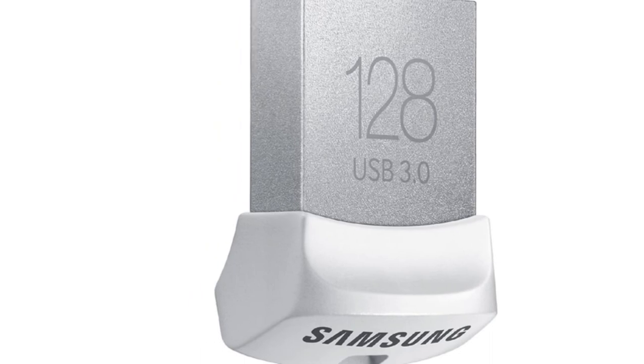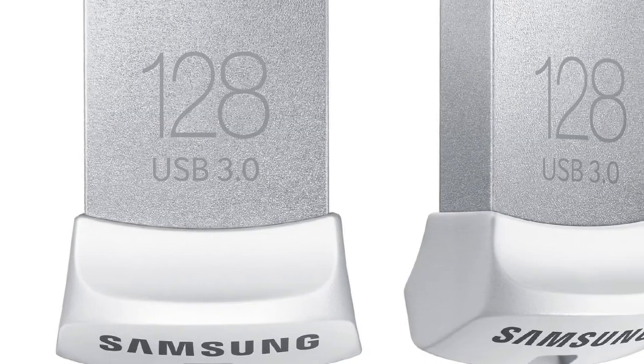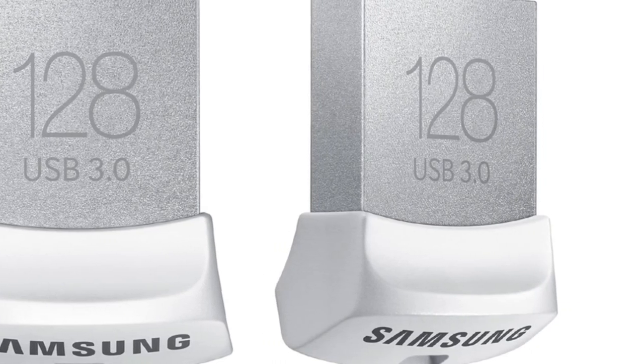If you're okay waiting a couple of extra minutes for mega-sized files, you'll benefit from the miniature size and maximum capabilities. Be sure to combine this with a cool wireless keyboard from our list.